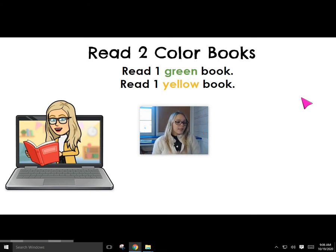We're going to read one green book today and one yellow book today. That's two books. I want you to walk to your bookshelf and look around for one yellow book and one green book. Then find somewhere nice to sit and read your book by yourself or with a grown-up.